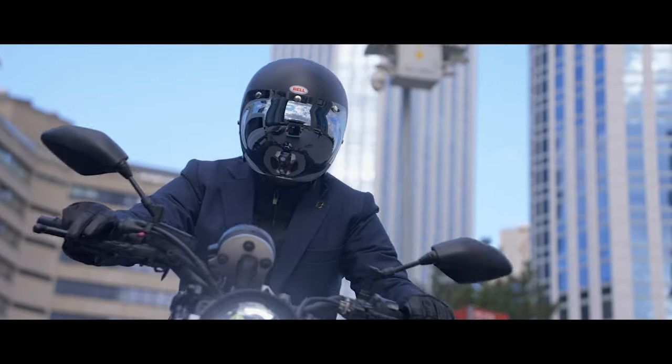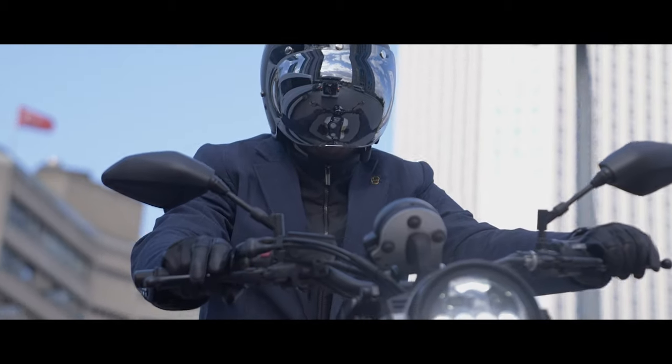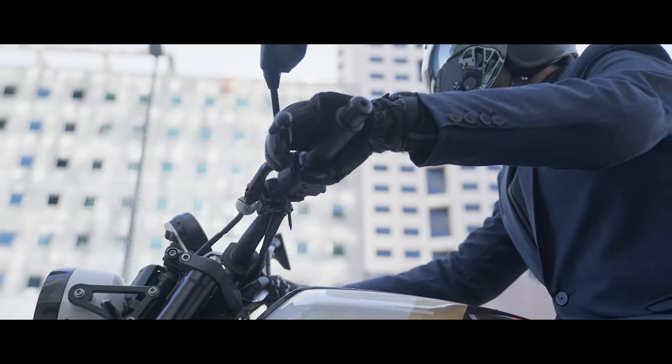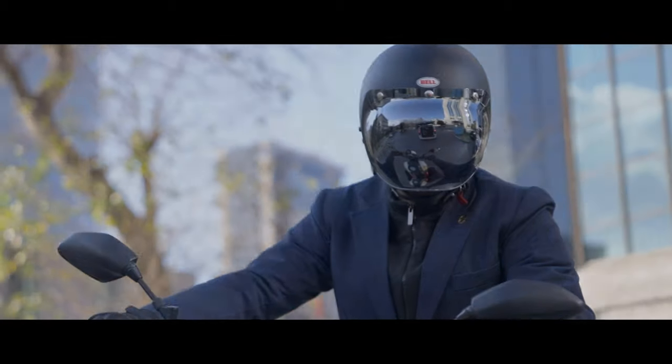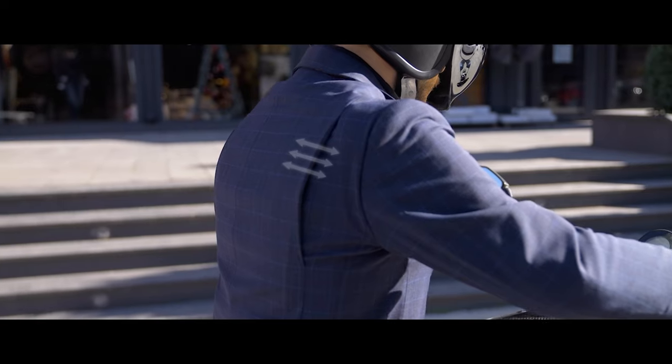The Brummel Blazer is a perfectly engineered piece of equipment that looks like a blazer from the outside, with the protection and performance of a racing suit from the inside. We designed the blazer focusing on three major aspects of the product: look, protection, and riding comfort.